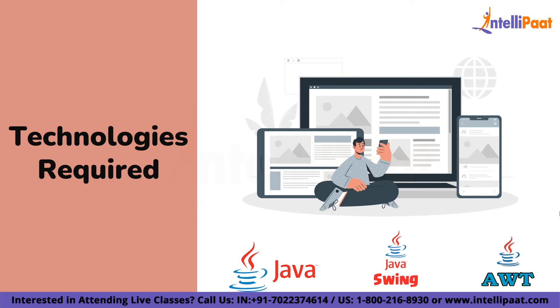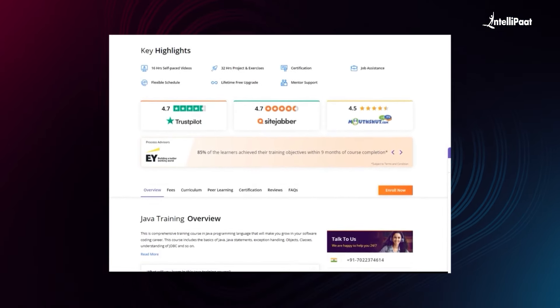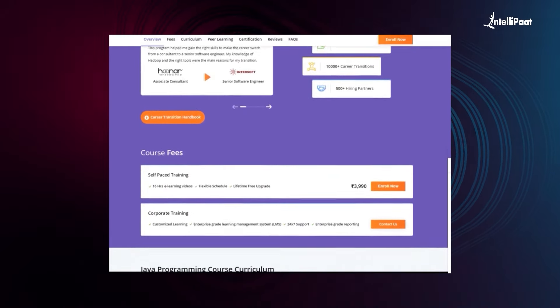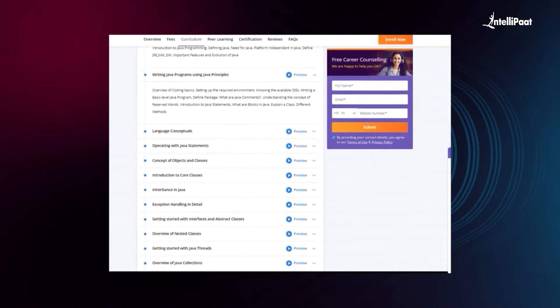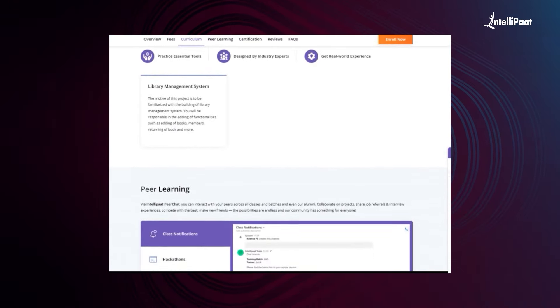I would suggest you make as many projects as you can, because this is one of the most effective ways to learn technologies and new things. Intellipath offers a Java certification training course designed by top industry experts to help you master the Java programming language. We provide online training covering OOP concepts, core and advanced Java, JDBC, objects and classes, and real-world industry projects. We have already helped thousands of professionals in successful career transitions in the IT industry. Visit the course page link given in the description below and take the first step towards career growth.